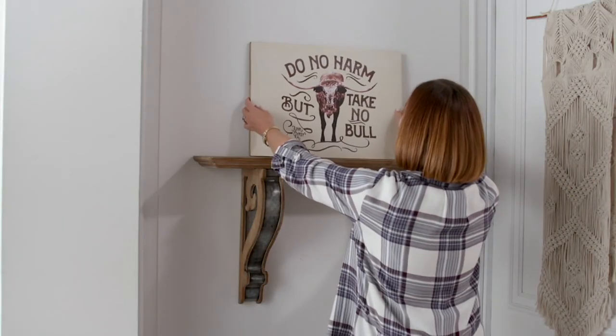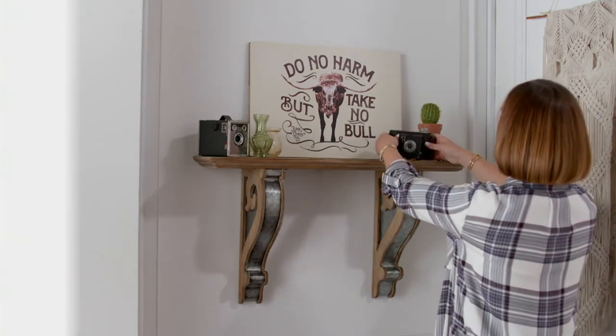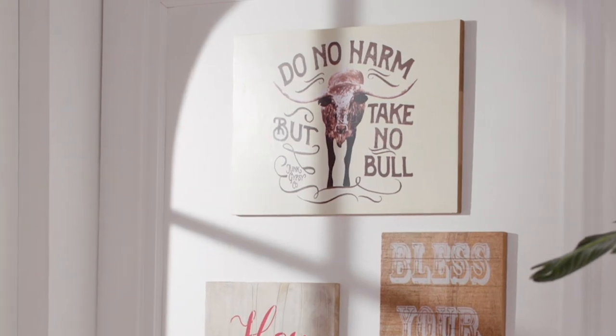We're going to move right to the next item, which means I'm just going to slide over here to our mantle. I'm going to have you look up because last time...